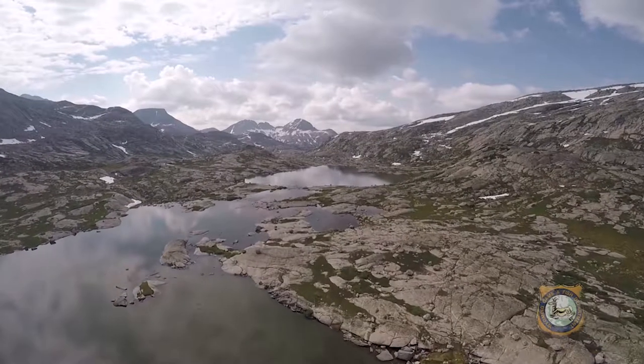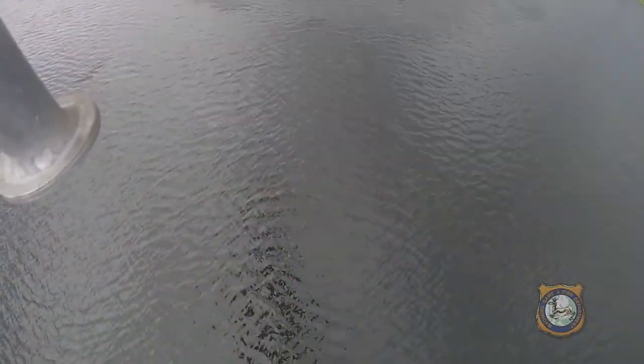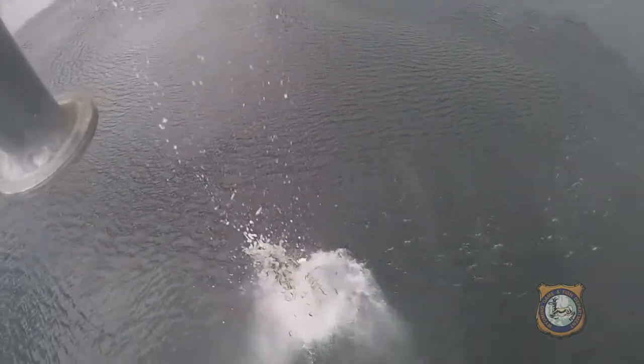With a helicopter, we actually can get into these lakes fairly quickly, and when we get in there, it's low stress on the fish, and we have very good survival once those fish reach the waters.